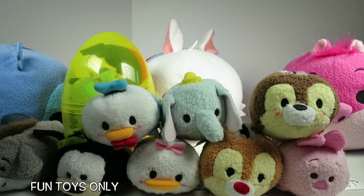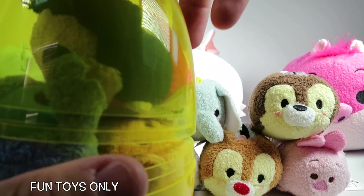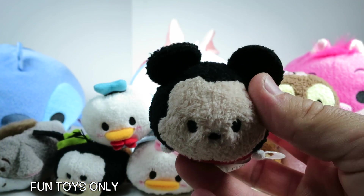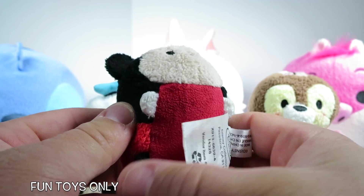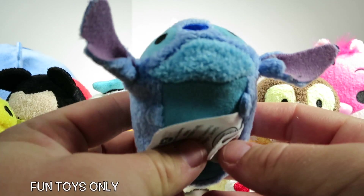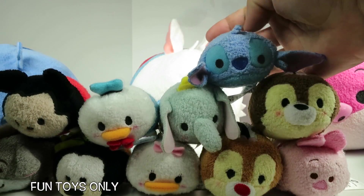Now we have one more surprise egg and it's the yellow one in the back! Let's open this guy up! Oh I recognize a special friend on the very top — it's Mickey Mouse! I know it because of his mouse ears and his red clothes. We'll put you on Eeyore and Goofy, right there! Then we have a troublemaker — we have Stitch! We have Big Stitch over there and Little Stitch! Stay right there Little Stitch!